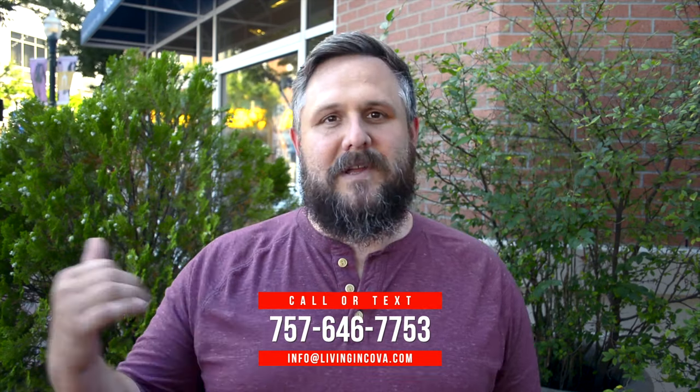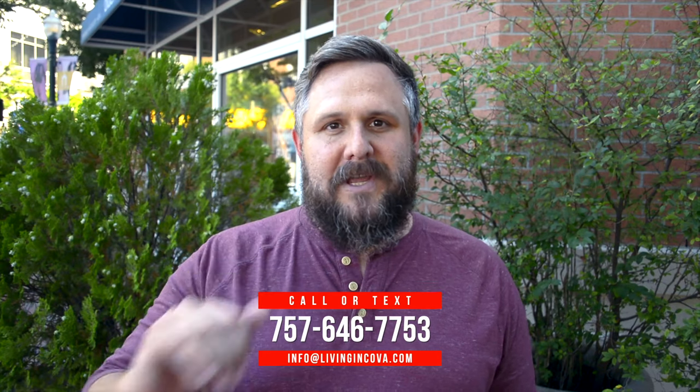I work on the real estate side, my wife works on the mortgage side — it will help make that transition in or out of the area as smooth and easy as possible. Are you here to learn about what is downtown living, or is there a downtown Virginia Beach, and what does that look like?